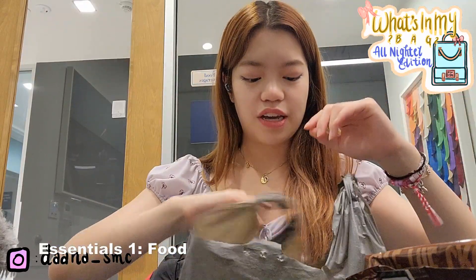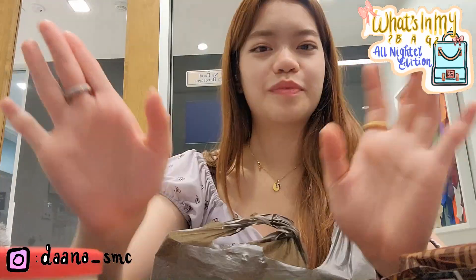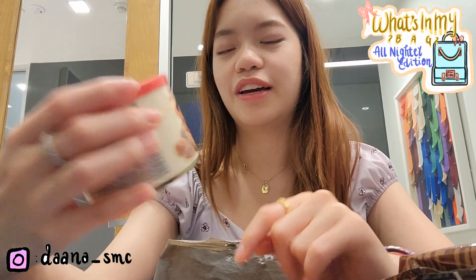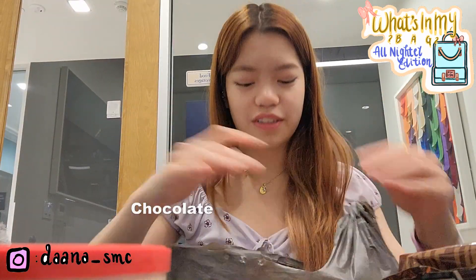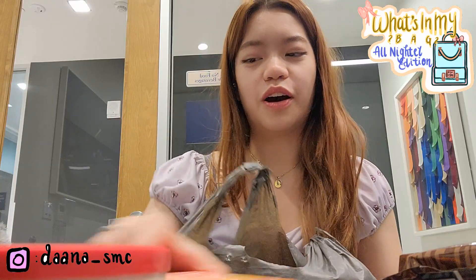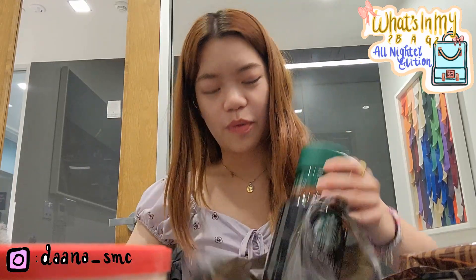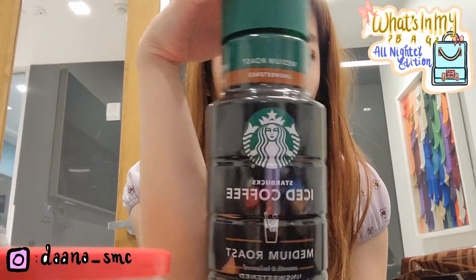Whenever I buy snacks for overnight study sessions I always like to buy something sweet and something salty, just to have a good mixture — so whatever you're craving, you have something. And very, very important is coffee, so I went to Walgreens today and bought this gigantic bottle of iced coffee.